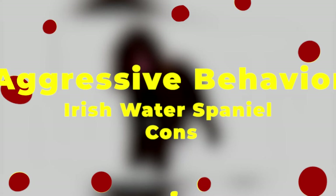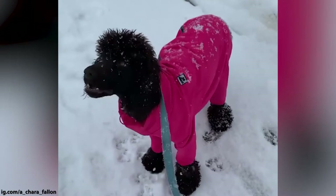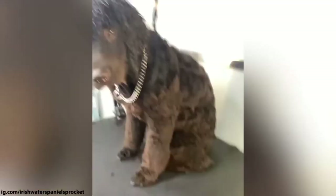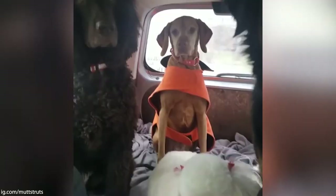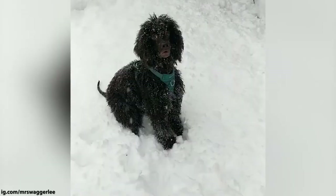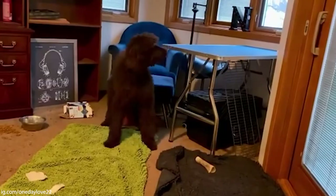Con number five: aggressive behavior. This con ties into con number two about being unfriendly to strangers and other pets. When you look at the Irish Water Spaniel's appearance, there's nothing to make you think that this dog might be aggressive. But the truth is, if proper dominance isn't exerted over this dog, you might find yourself with some real serious trouble. There have been cases when this breed was aggressive towards members of its own family, because it failed to establish trust with them. Due to its dangerous tendencies, you can often find this dog put into shelters. Although they can be great companions, there is a risk of their aggressive behaviors taking over some of their best qualities.